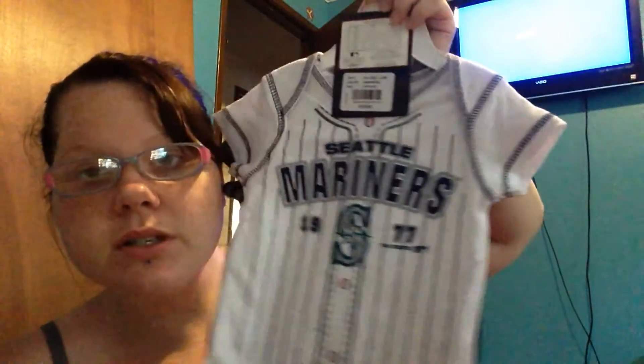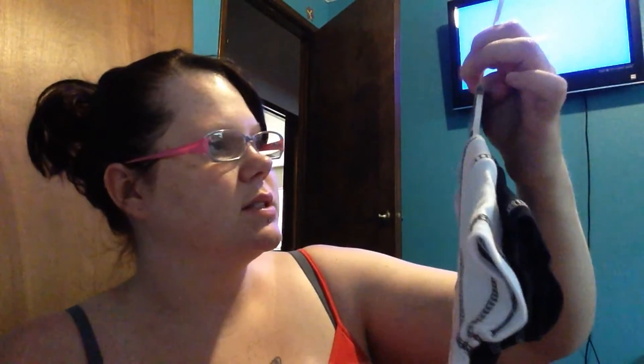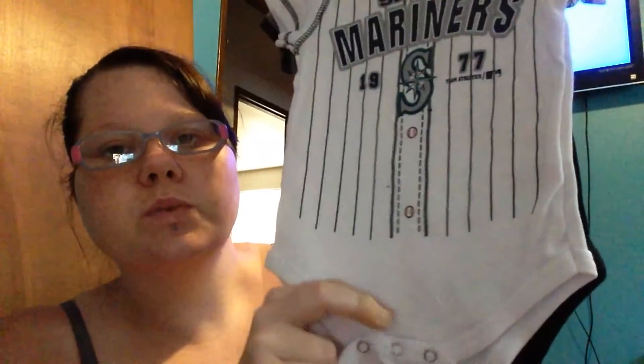From Andrea's mom, she picked up a Seattle Mariners onesie. I believe this is 12 months — oh, it says six-to-nine months on there, but they seem really big, bigger than the 12-month onesie I just had. But it's a Seattle Mariners onesie.